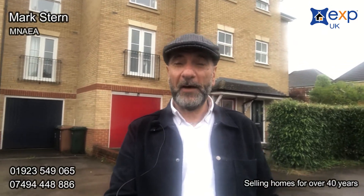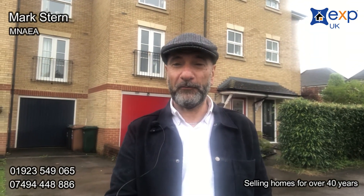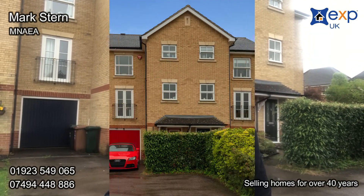Now you've seen the photos of this property, why not come and have a real life viewing. It really does deliver. Give me a call on the number below and I'll arrange an appointment. Thank you.